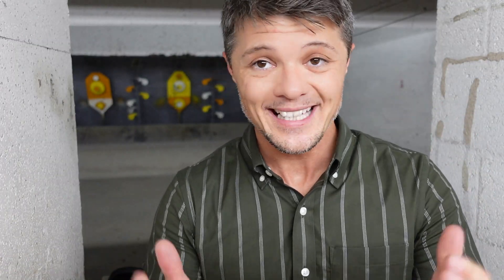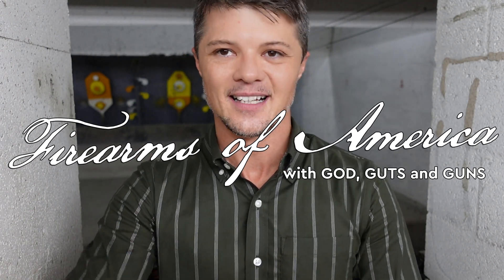Hopefully this video answered your question: should you wait and save quite a lot of money for analog night vision, or are you ready to buy digital night vision now? If you found this video useful, please consider subscribing — it's still a growing channel and every subscriber matters. Thank you for watching; this was Firearms of America and I'll see you in the next video.